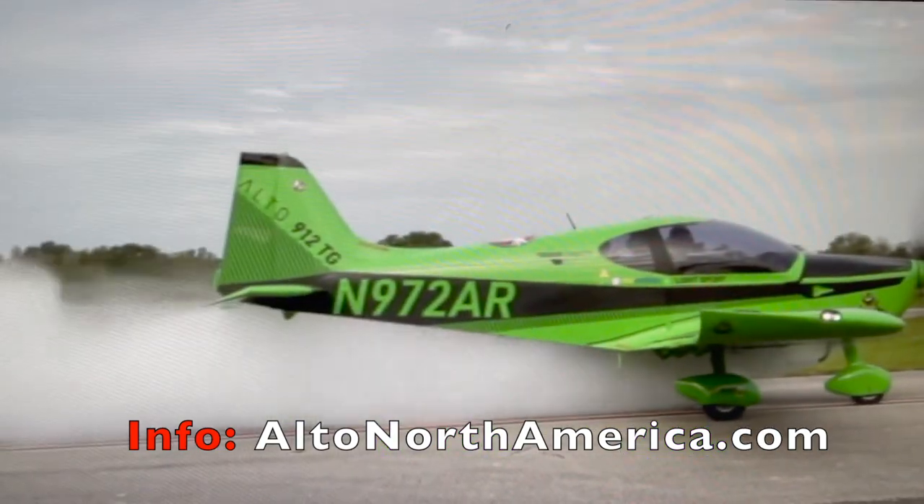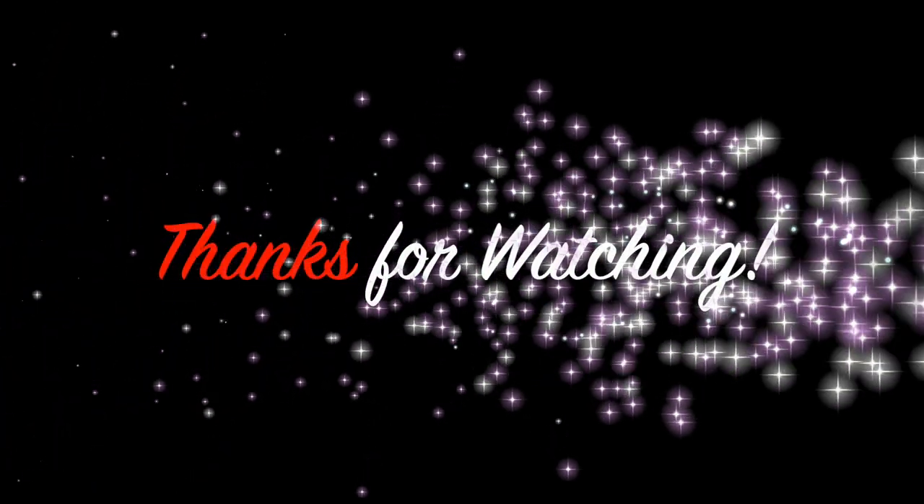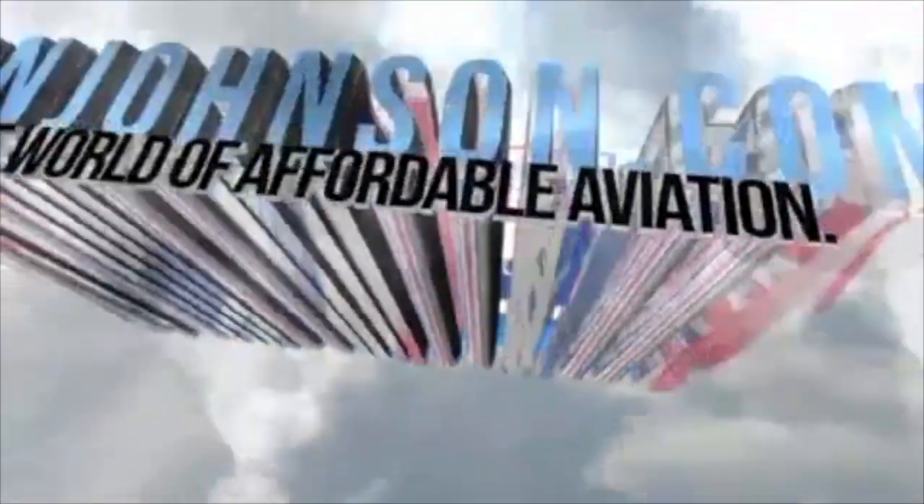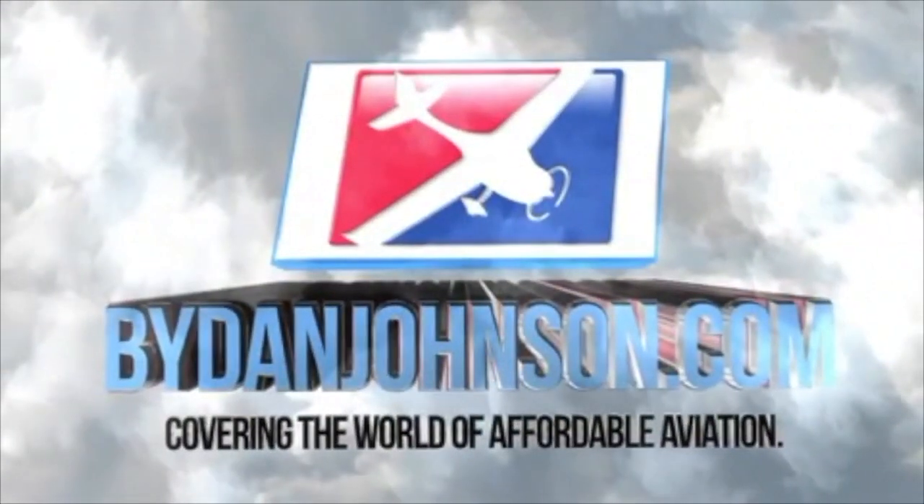AltoNorthAmerica.com is their website. I hope you'll go visit and look for them at air shows soon. Thanks so much for watching. Come back soon. We'll see you next time.